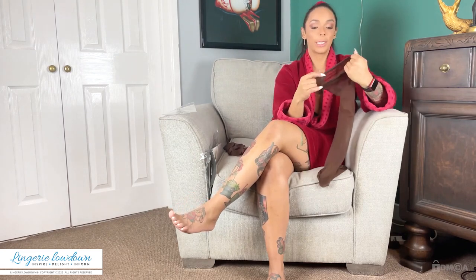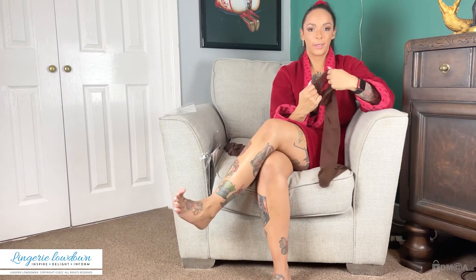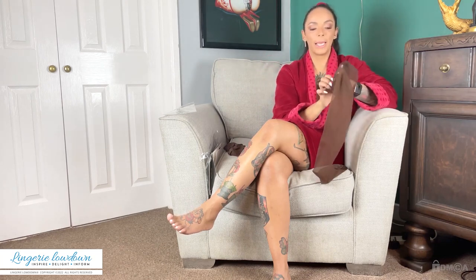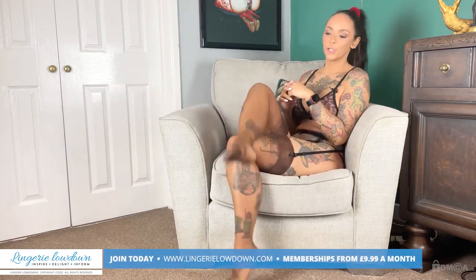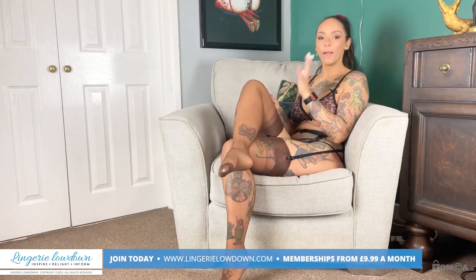They do feel really delicate, so if you've got somebody who's heavy-handed and clumsy like me, these might not be the best stockings for them. The top feels — it's really difficult because it is made in a really luxurious style. They are very reminiscent of old-fashioned stockings. They have stretch but not a lot.